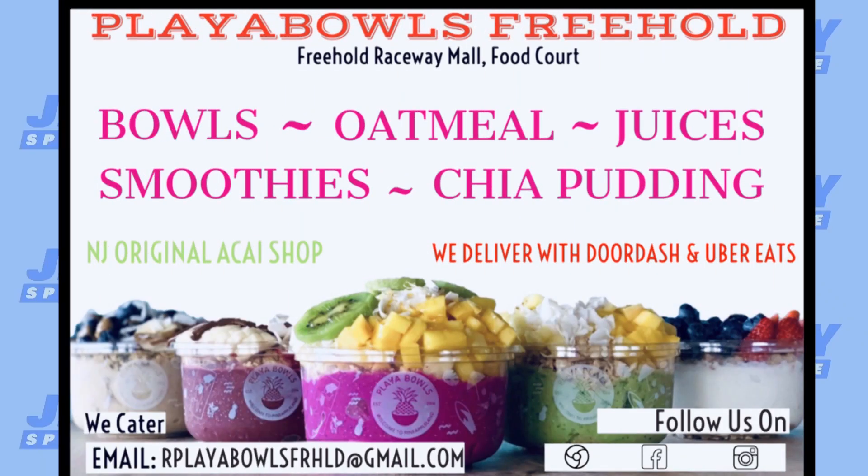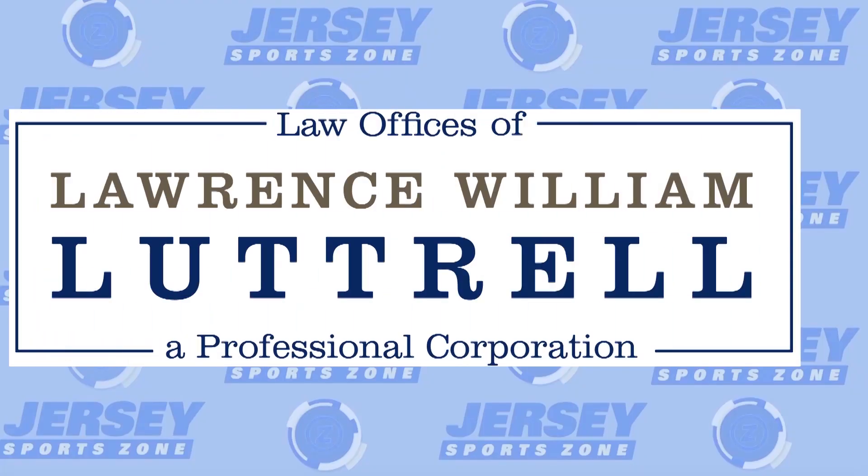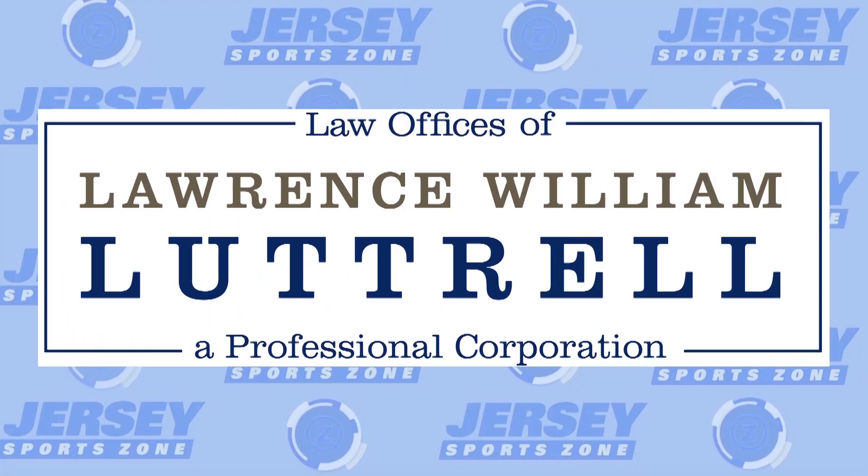Jersey SportsZone's coverage of Freehold Borough is being brought to you by Playa Bowls in the Freehold Raceway Mall. Jersey SportsZone's coverage of Homedale is being brought to you by the Law Office of Lawrence Luttrell.